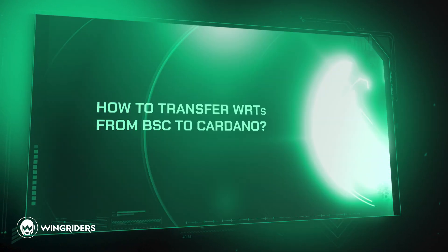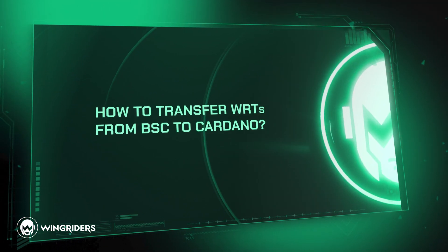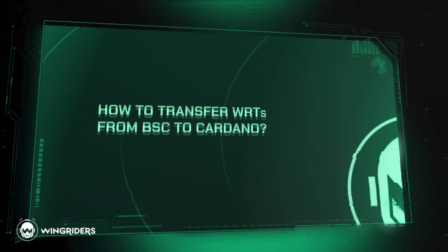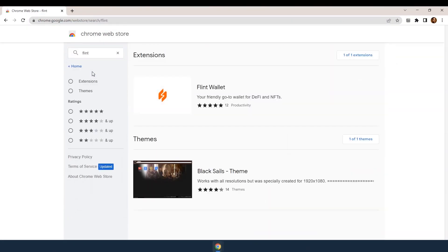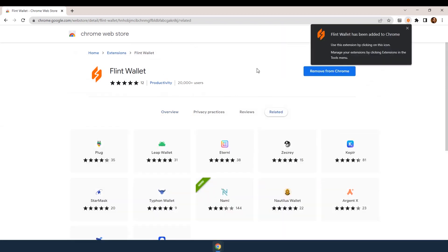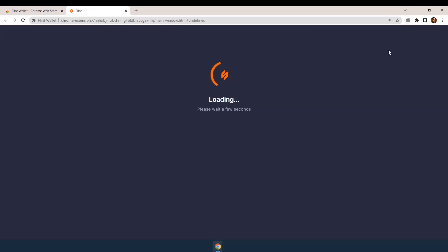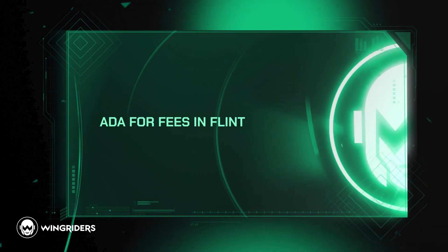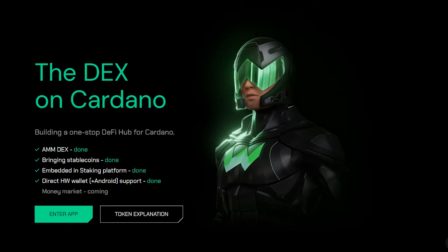How can you transfer WingRiders tokens received via Binance Smart Chain (BSC) to Cardano Mainnet? First, you need MetaMask and Flint wallets. Watch our video 'How to Transfer from Ethereum to Cardano' to see how to set them up. Then load your Flint wallet with some ADA to pay gas fees later.